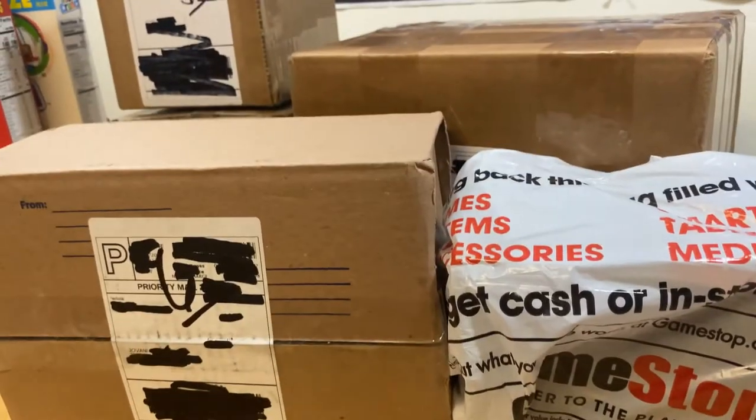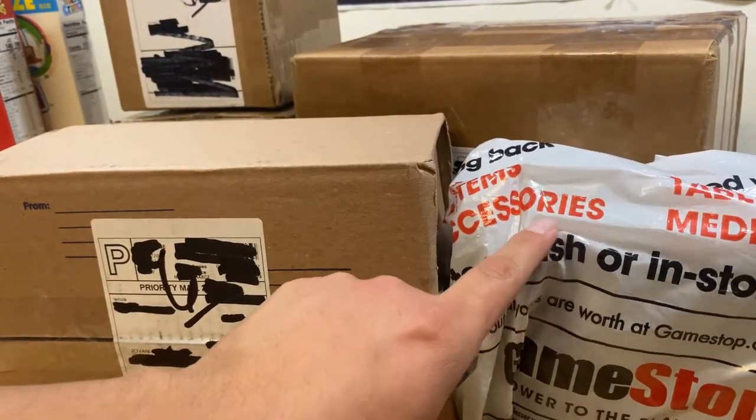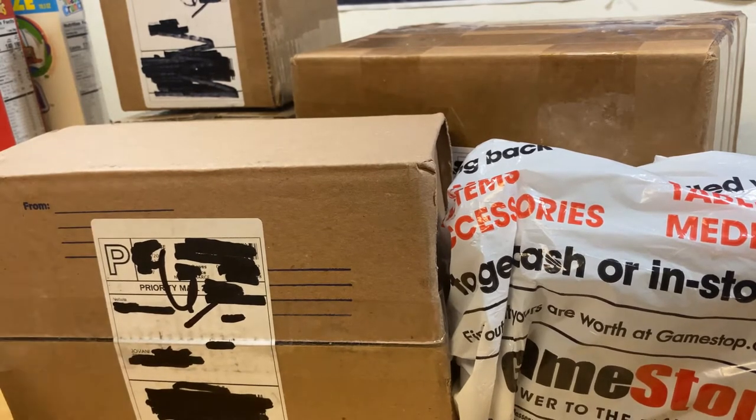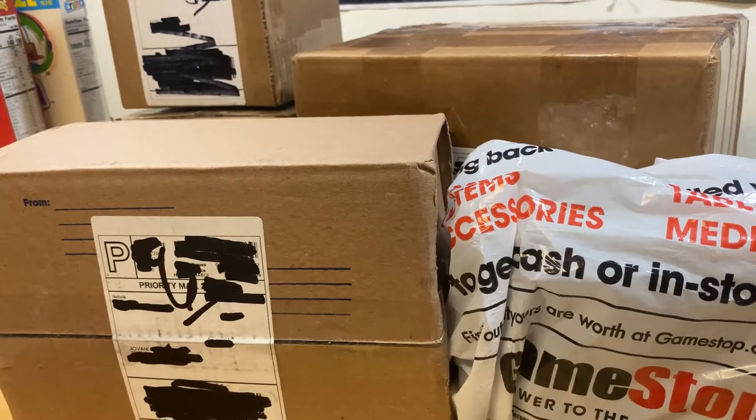I wasn't able to get both of them from GameStop, so I paid retail for this box, and then a little extra for the other one because it came from TCGplayer. For card lists and prices, I always go to TCGplayer.com — everybody who collects should know that website. That's where I usually go to check prices.